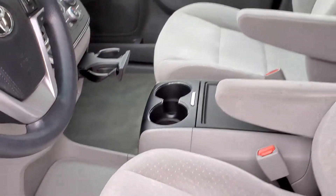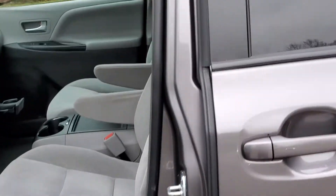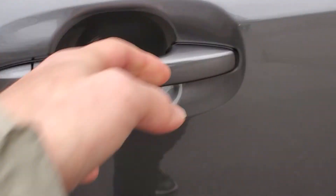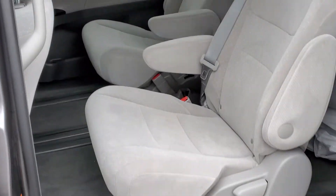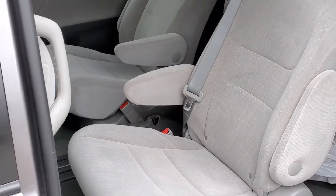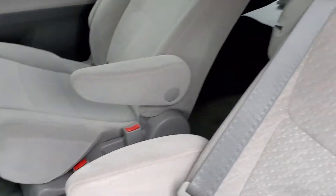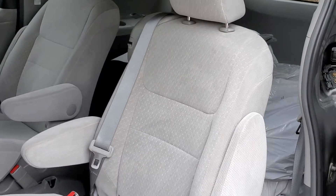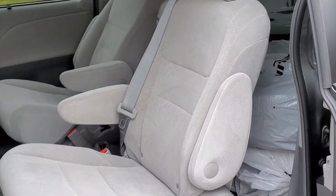Moving away from the front seats of the Sienna, you will see the power driver seat controls as well. Just by pulling the handle, the power sliding door will open. These are the rear seats in their captain's chair configuration. The middle seat has been stored in the back, and the rear row has also been folded down to make room for the snow tires that you'll be receiving with this van.